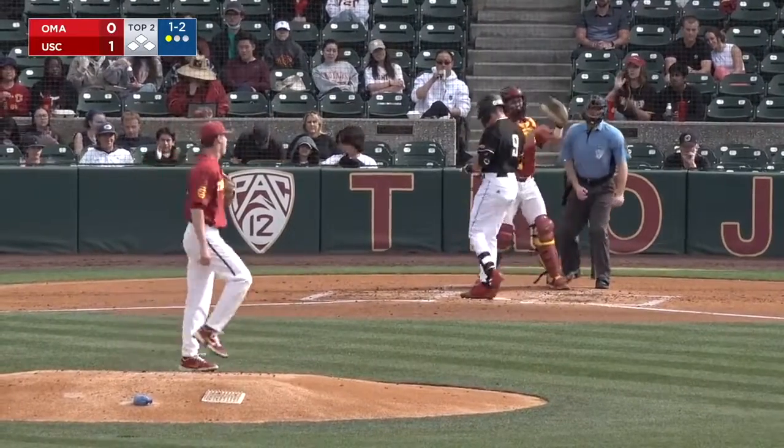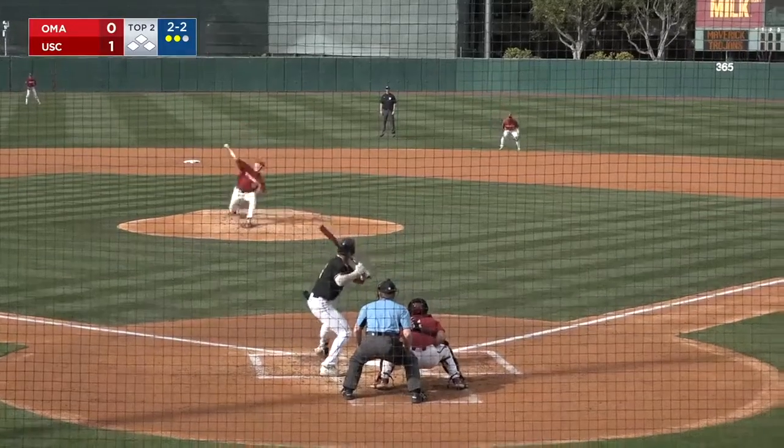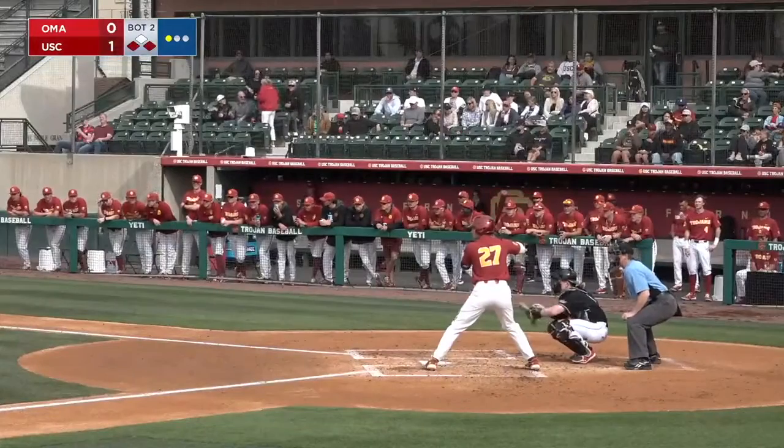One-two. Breaking ball, swing and a miss. Third strikeout for Schaumsberg. 2-2, breaking ball, strike three called. And play for Rosas.